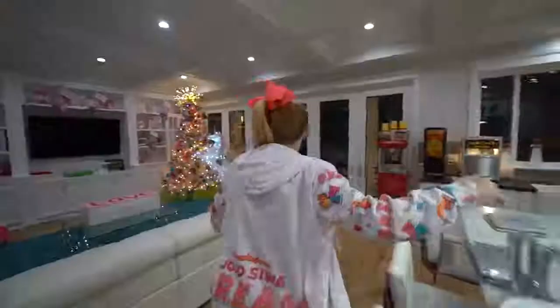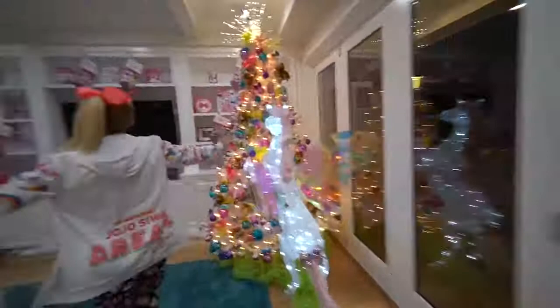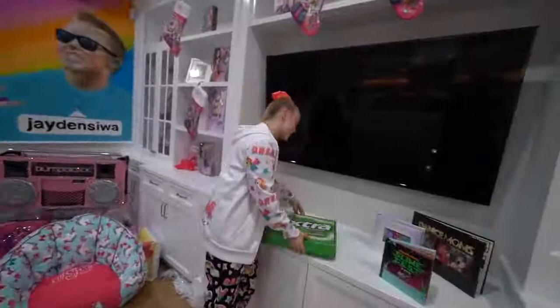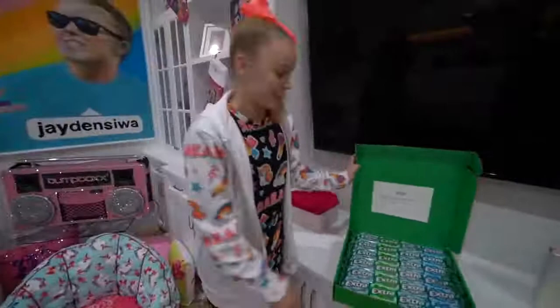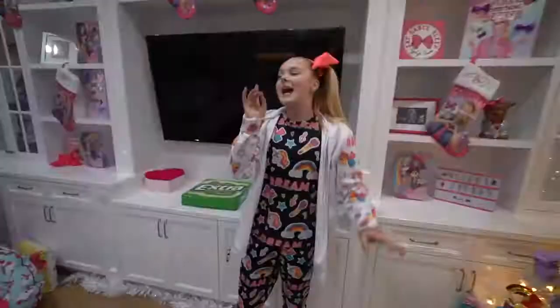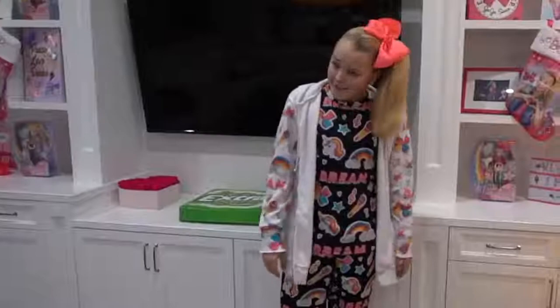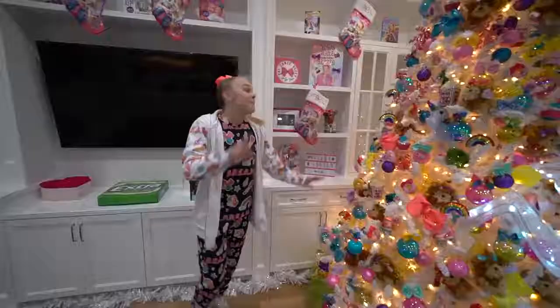I feel like this might be the last room I'm gonna show you guys on my house tour. This is our living room and it's really cool. If you wanted to say it's a little bit extra — Extra gum actually sent me this. Yeah, I have gum for life basically. Thank you to the Extra team for sending me this — Extra is my favorite gum ever. So this room is really cool. This is kind of like the JoJo Christmas room. This tree is like all things JoJo.